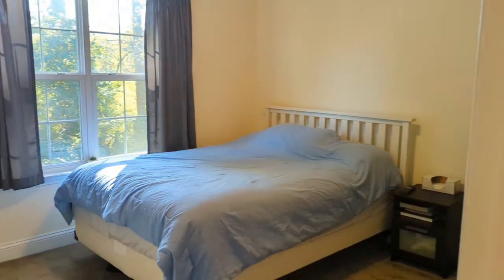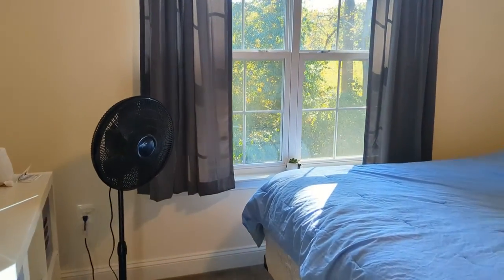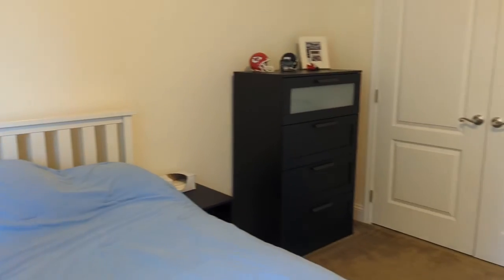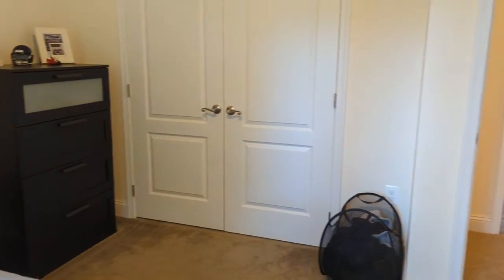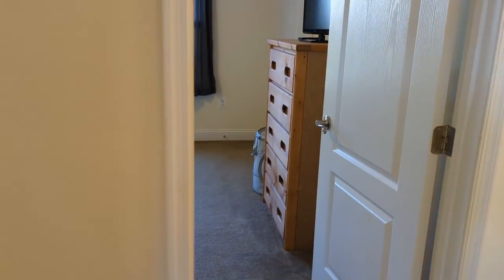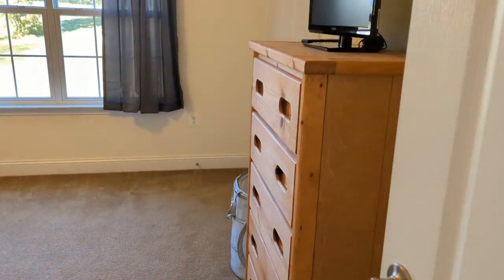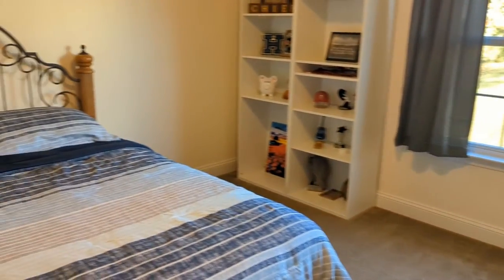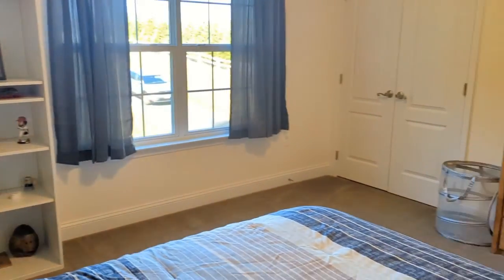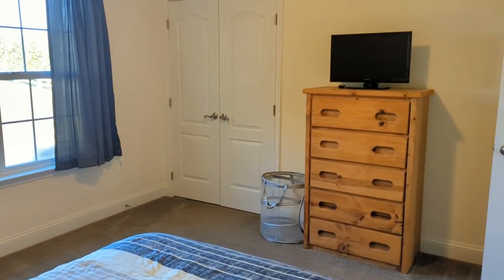To the left we have another bedroom that backs right up to the woods — nice views, a bright room, and large closets just like all the other rooms. Going right across the hallway, you have the other bedroom — also a very large room with neutral colors, making it easy if you want to paint it a different color yourself.